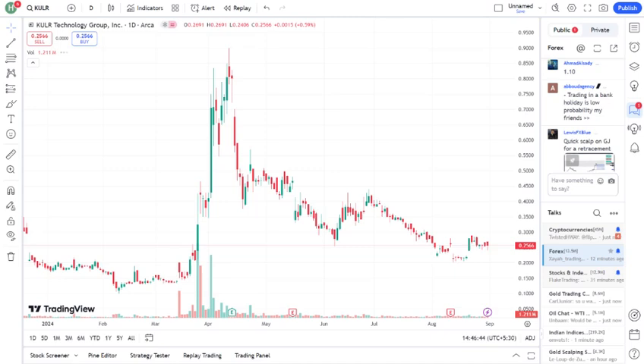So what's driving these fluctuations? Here are a few key factors. Product developments: KULR has some exciting new products in the pipeline. If their upcoming launches live up to expectations, we could see a significant boost in stock value. Industry trends: the demand for advanced thermal management is rising, particularly in the electric vehicle and aerospace industries. If KULR can capture a larger market share, that's great news for investors.